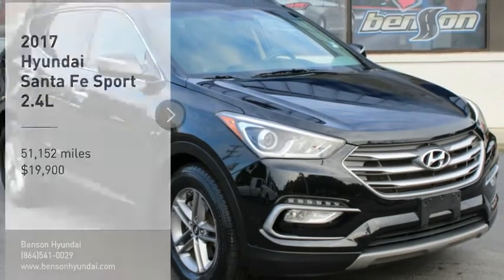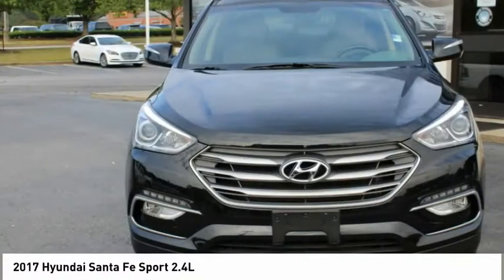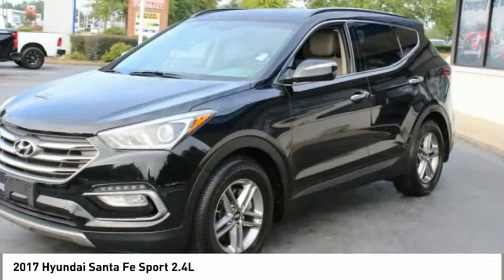Looking for the right vehicle? Check out the 2017 Santa Fe. Style, quality, performance, value — need we say more?